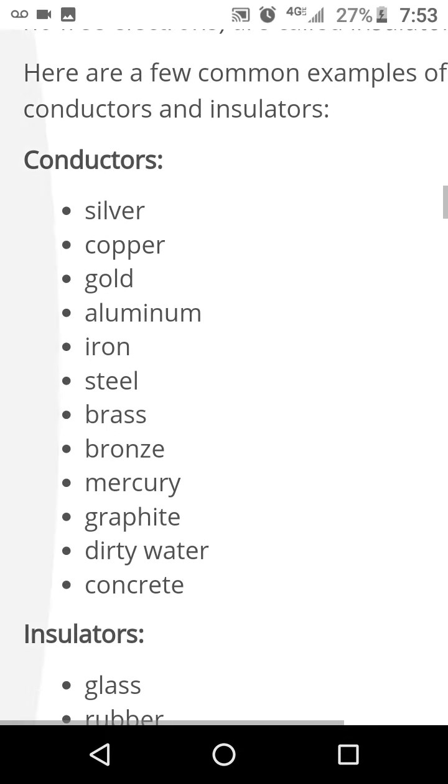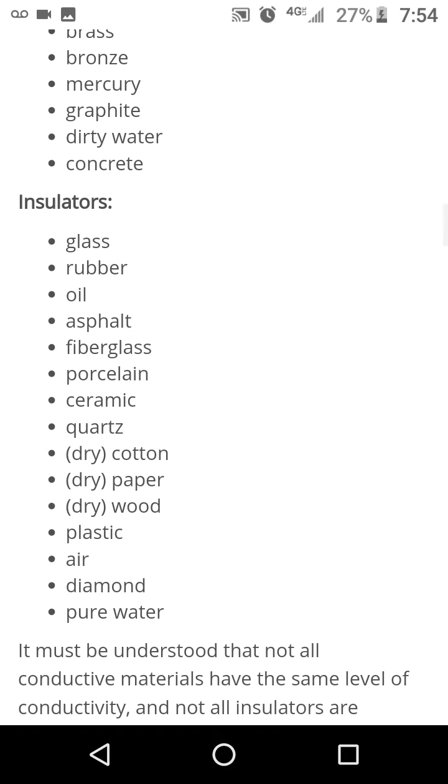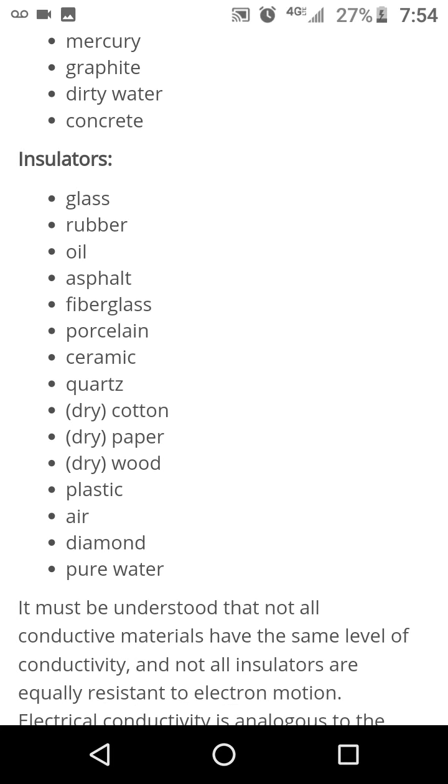So these conductors you're probably not going to want to use any of them, because what they do is they focus electricity at your head, which helps them read your brain frequencies. These are the insulators: glass, rubber, oil, asphalt, fiberglass, porcelain.